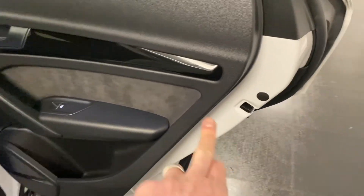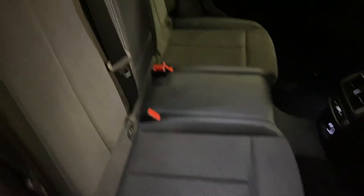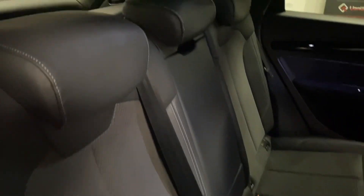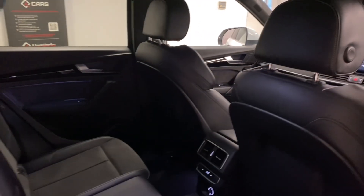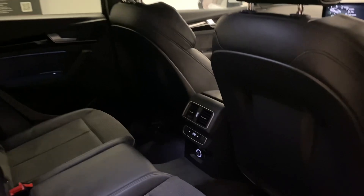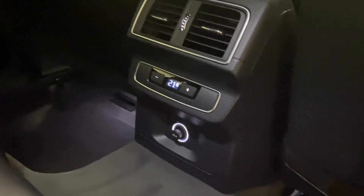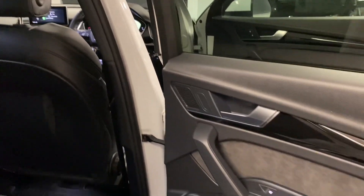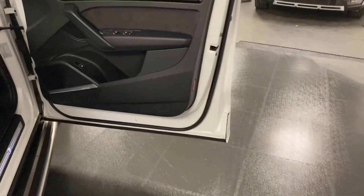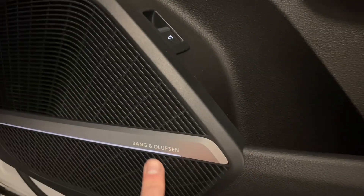The piano inlays really set the interior out from the standard aluminium. We've got Alcantara which is in fantastic condition — no rips or tears, and it's not been a smoker's car. You can also see the LED lighting coming through in the door cards. There's rear climate control for the back and a 12-volt socket. The backs of the seats have been really well cared for, and the Bang & Olufsen speakers have a nice LED light on the bottom that looks really smart at night.